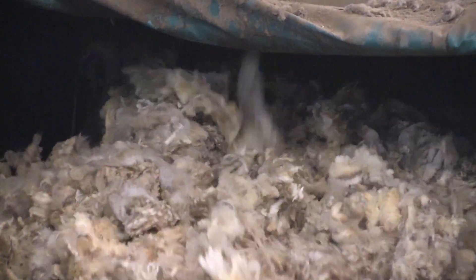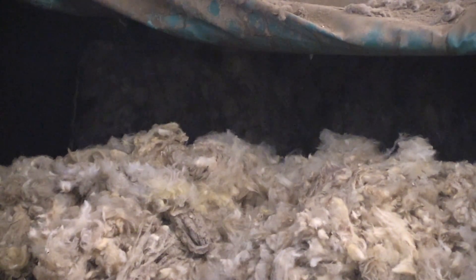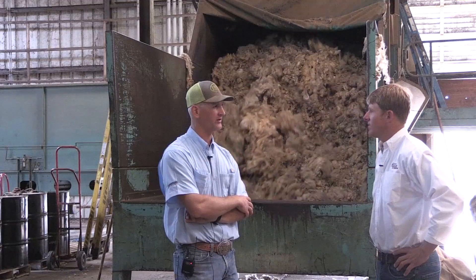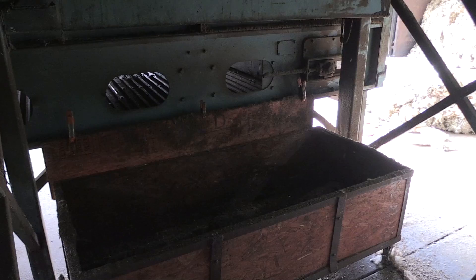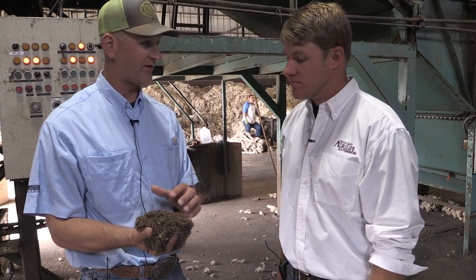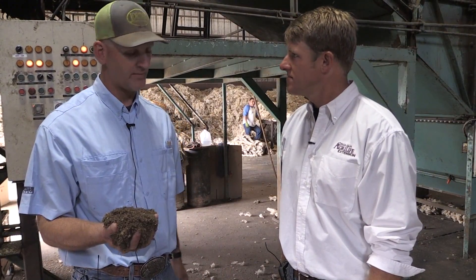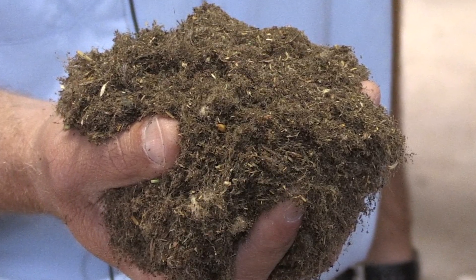We're trying to open the wool up and get as much dirt out as possible before it reaches the actual water — it's several processes before the wool gets to water. This is the dirt coming out of the bottom of the openers — basically vegetable matter, short fiber, and dirt. We're trying to keep this from getting into the water. All that dirt is full of grease too, so the more you get out here, the easier the washing process.